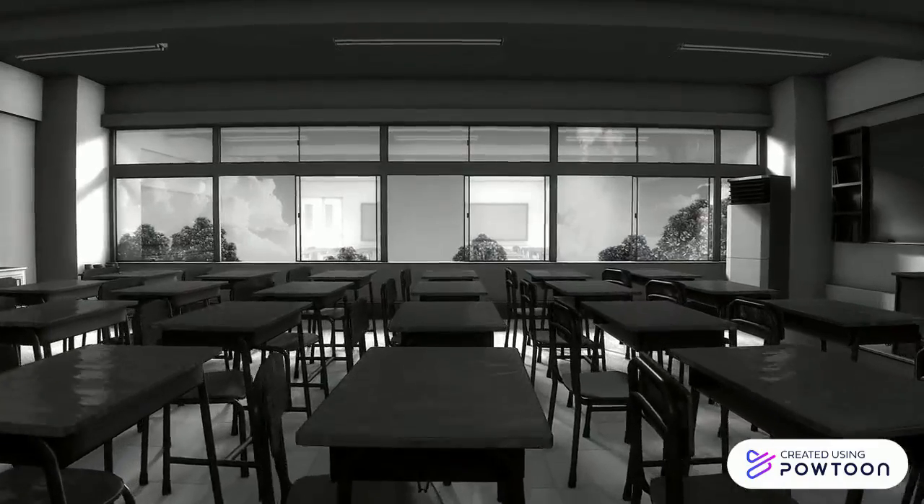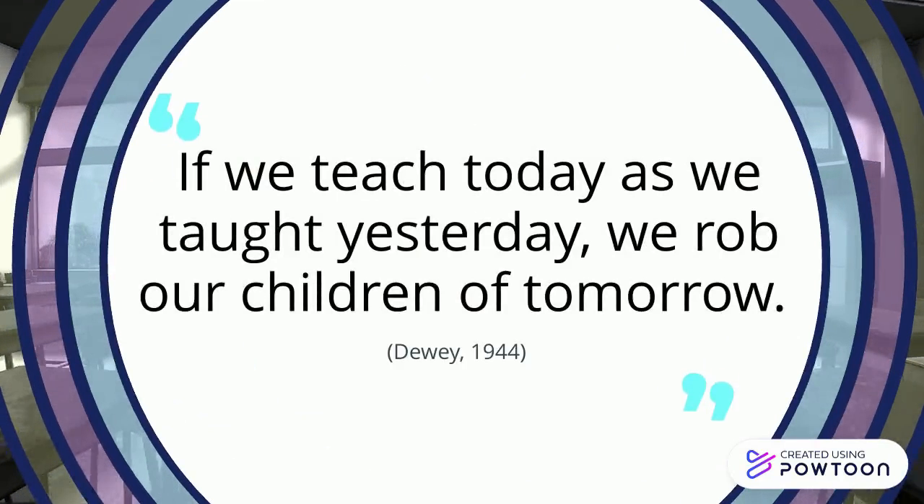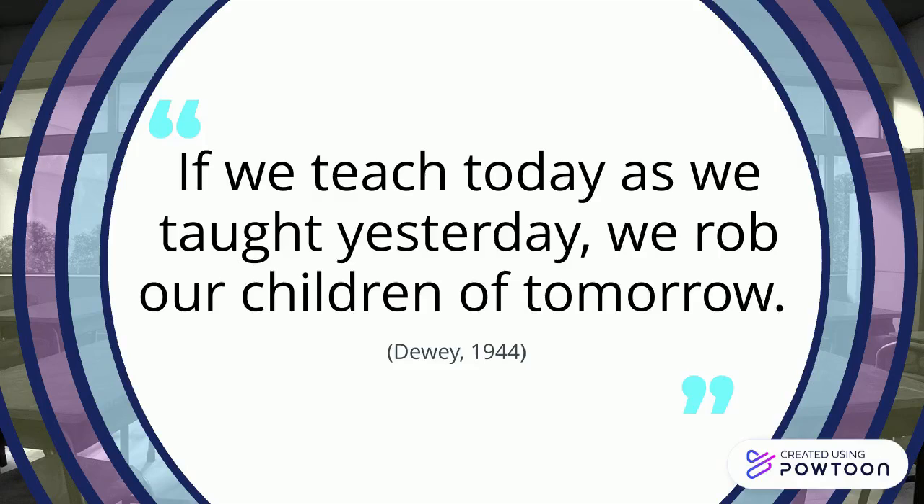Let's start, however, by taking a look at this quote: If we teach today as we taught yesterday, we rob our children of tomorrow. John Dewey's words from 1944 are just as strong and relevant today as they were back then.